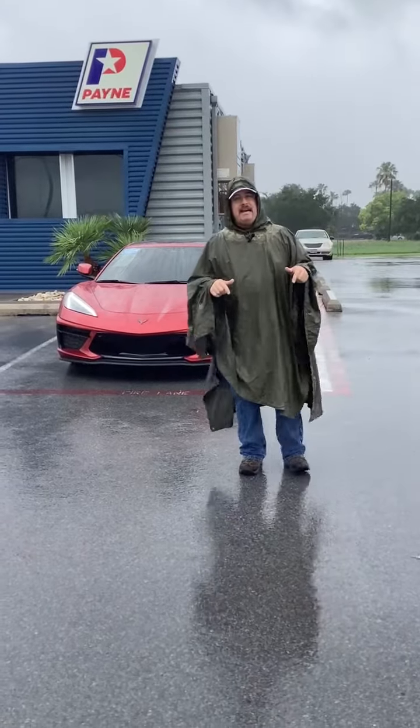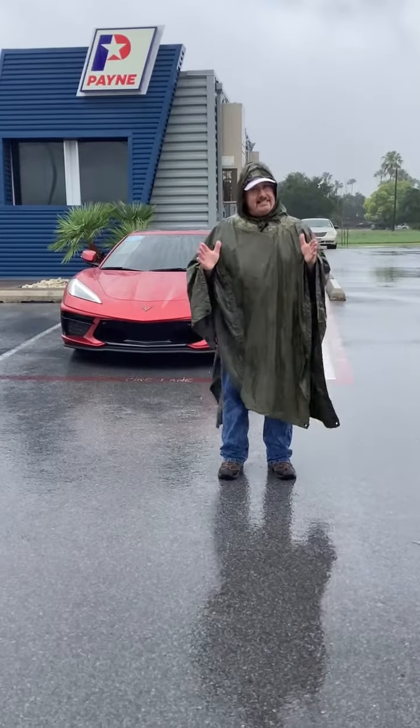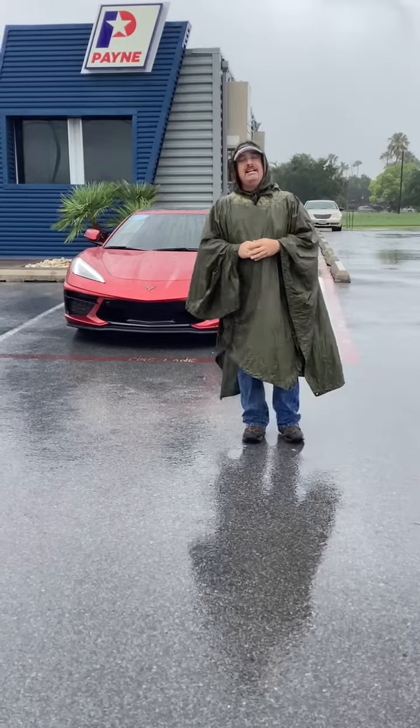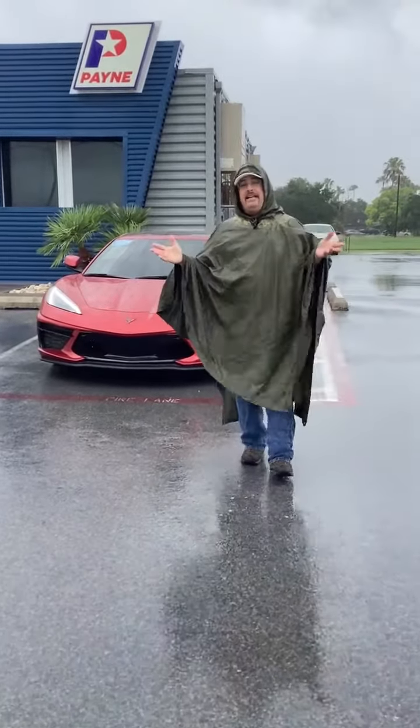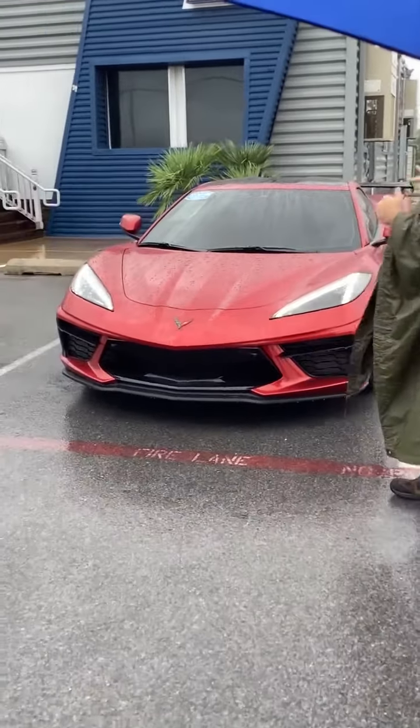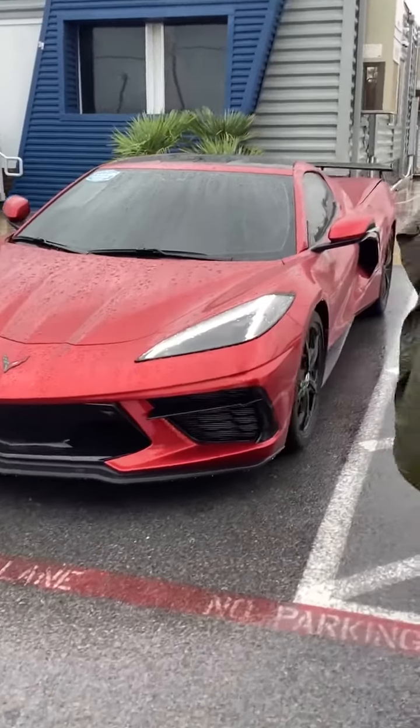Used car values are dropping fast, so get out of that older unit and into something more modern right here with our friends from rgvcashforcars.com. It's a beautiful sunny day here at Payne Pre-Owned Harlingen. Summer is coming, which means you too can sport around an American sports car.